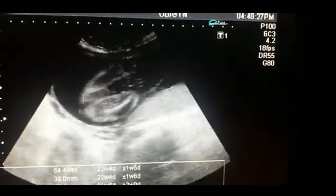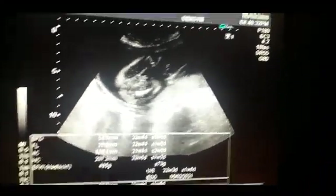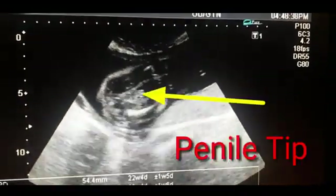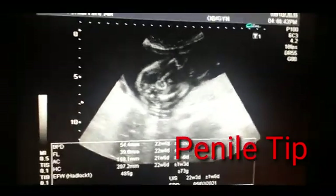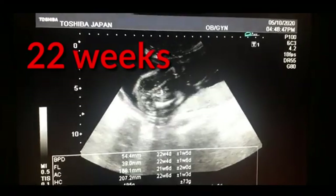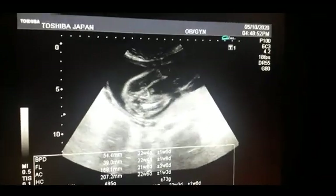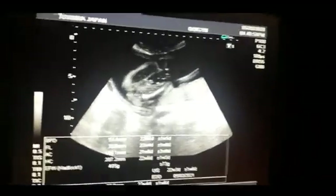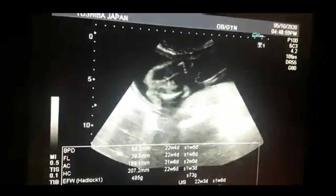First of all, I would like to focus on the femur. You can look between the femurs — there is the scrotal sac as well as the penile tip. You can see the gender determination over here. The penile tip is very clear in between the two femurs.